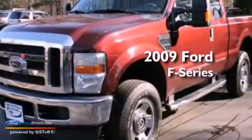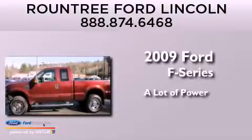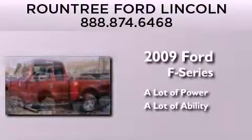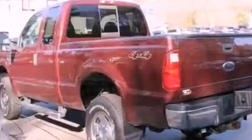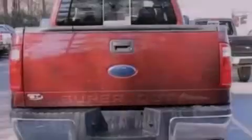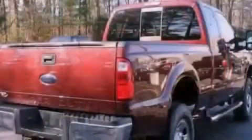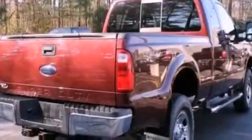This is a 2009 Ford F-Series. Features include a low tire pressure indicator, a trailer hitch receiver, an engine immobilizer theft deterrent system, and 12-volt power outlets.